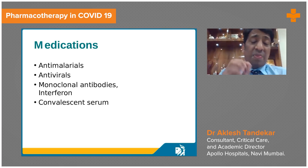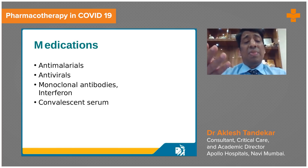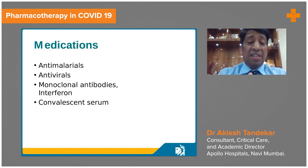Remdesivir is an antiviral also used for adenovirus, other viral infections, and influenza, and is being tried for COVID-19. Patients who are hypoxemic in the early stage may benefit, but those presenting late may not. Monoclonal antibodies like tocilizumab or rituximab, and interferon, have not been found to be very useful. Convalescent plasma can be used for patients without antibody response, but has also not shown clear benefits.